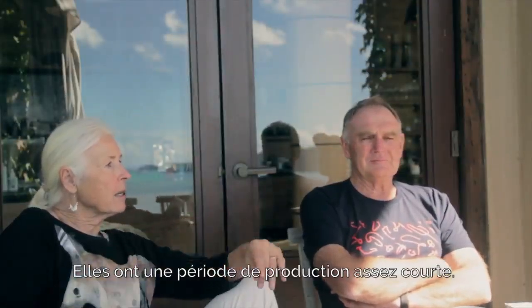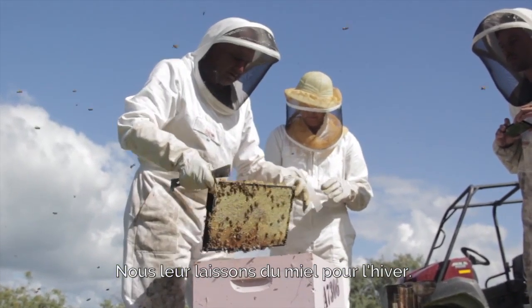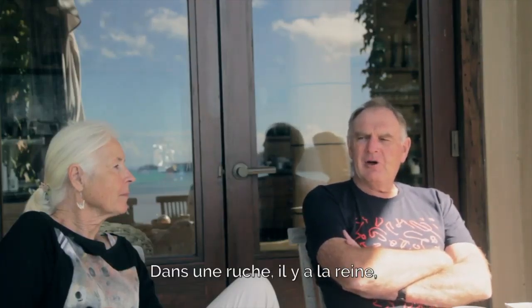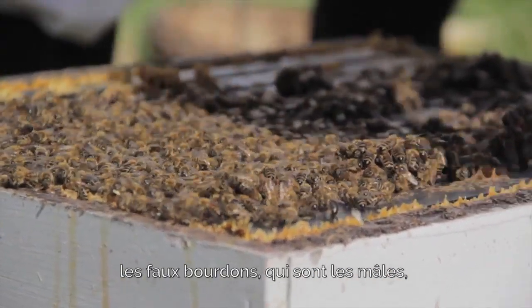It's quite a short season that they produce honey. We'll leave that honey for them for the winter. Basically in a hive, you've got the queen, the drones, which are the male bees.